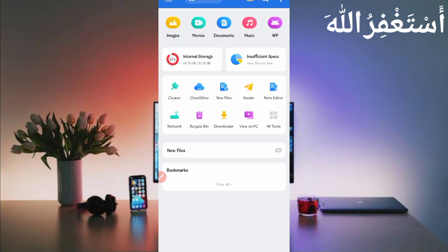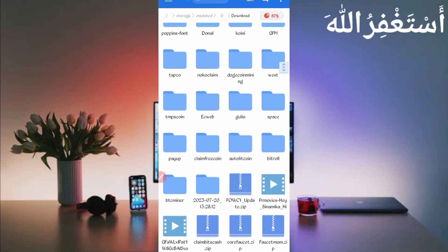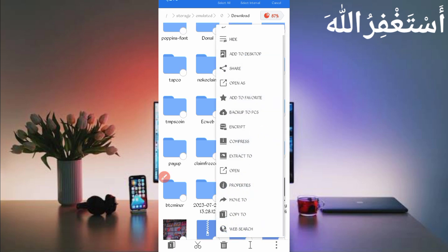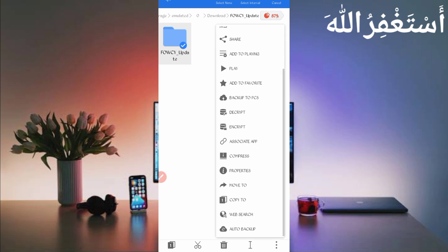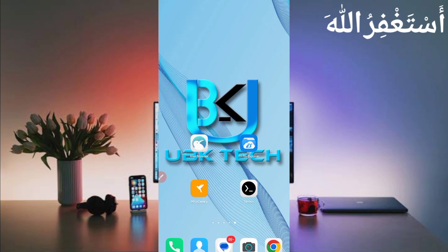After downloading, open any file explorer you use and go to the download folder where you downloaded your script file. Here you can see the script file in ZIP format. First, you need to unzip it — long press on the script file, click More, then click Extract, and click OK. The script file will be extracted. Open the folder, long press on it, click More, click Properties, then click Copy Full Path. Script location is copied successfully. Now go back and open Termux.